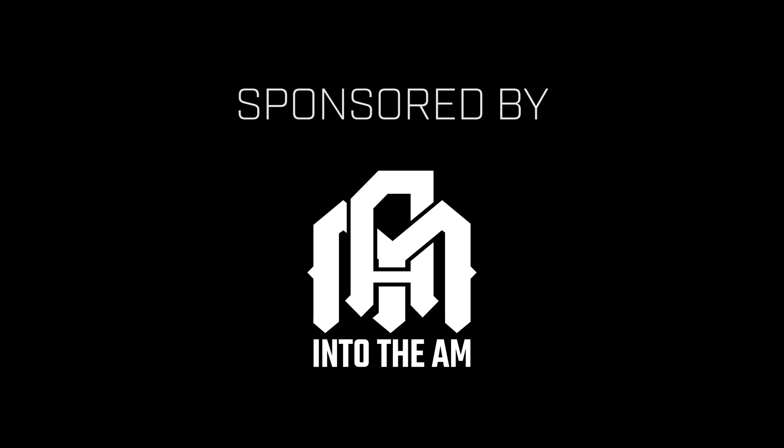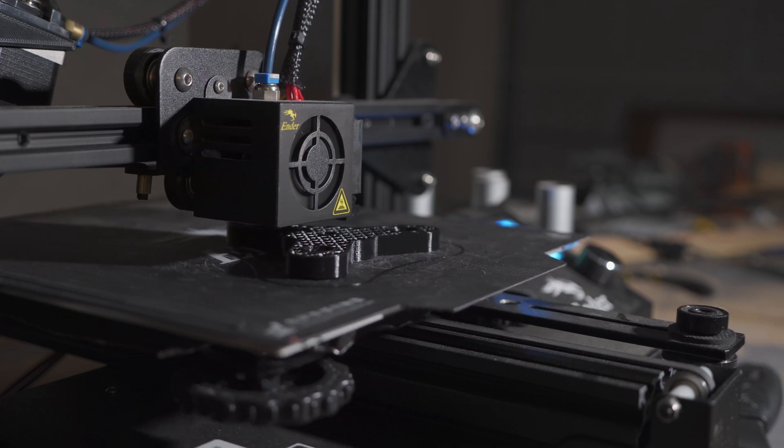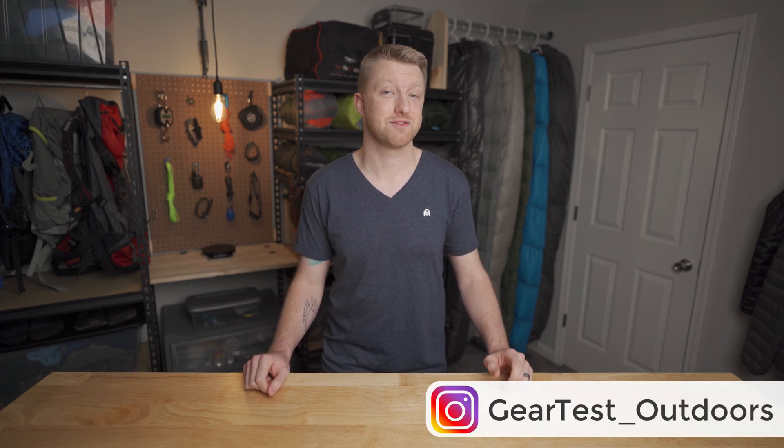Thank you to Into the AM for sponsoring this video. What's going on guys? It's Paul here and I am super excited because my five-year-long journey of going back to school for mechanical and aerospace engineering is finally coming to an end here in just a couple of months.